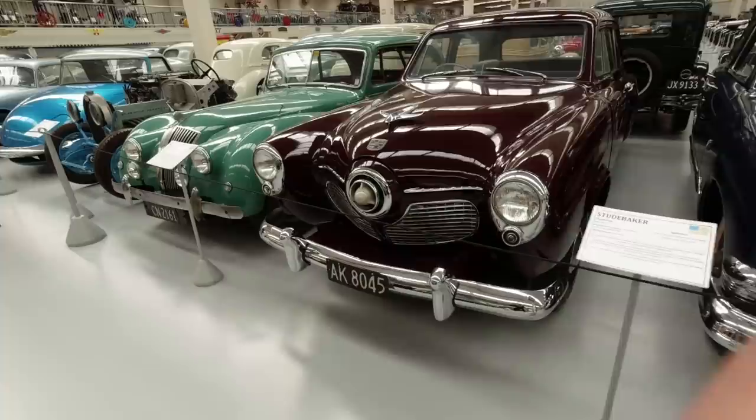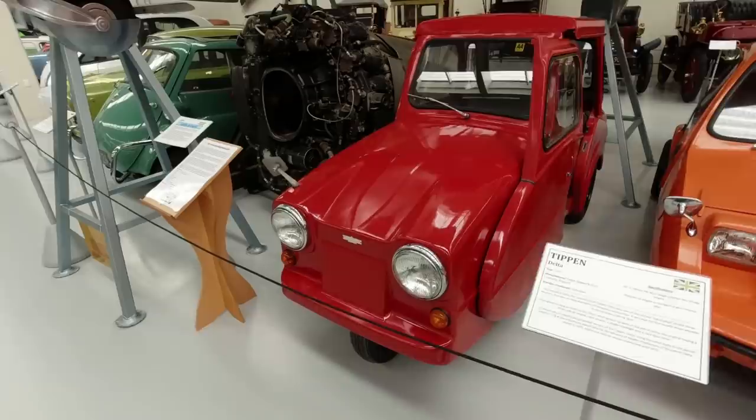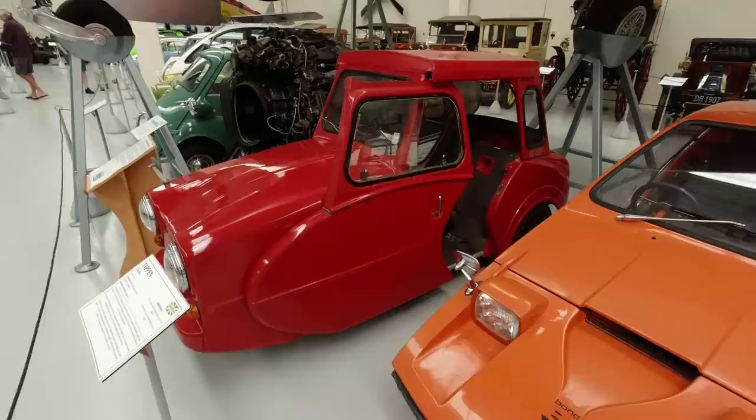Ford Custom V8, Studebaker Champion, and an AC 2-litre. I forgot to take in the Bond Bug and the Tippen Delta - it's an invalid carriage. Tippen seems quite an apt name given how skinny they are. But it was Frank Tippen and Sons who built these - some had single-cylinder Villiers engines and some were electric, and they saw quite a lot of service.